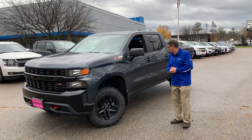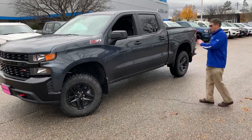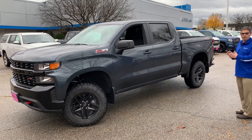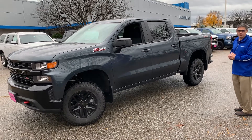Real nice truck. Let me show you a few things that I really like about this vehicle. The Crew Cab is all redesigned in 2019 and has much more interior cab room than the older trucks — almost three inches more backseat room. Let me show you.